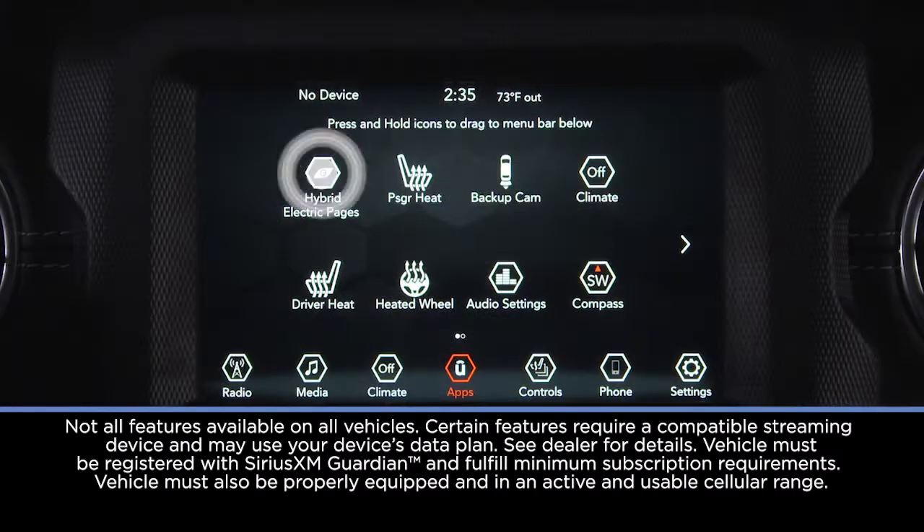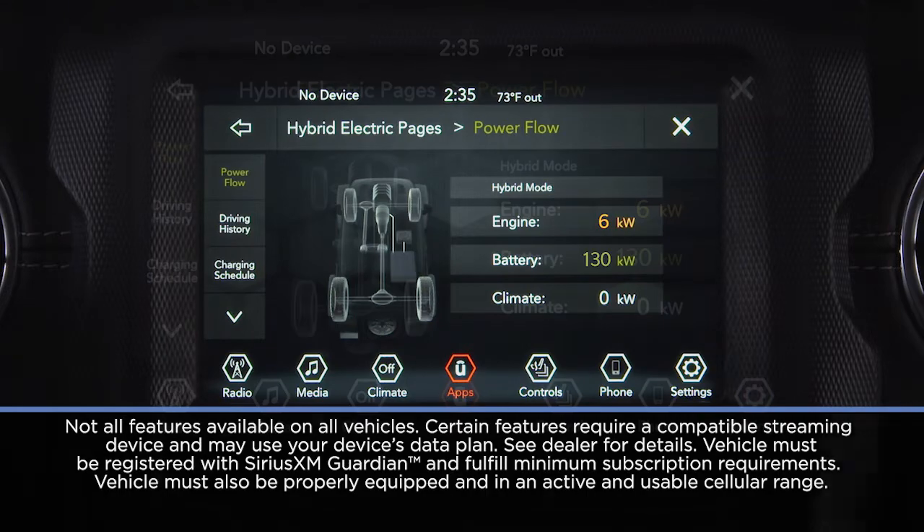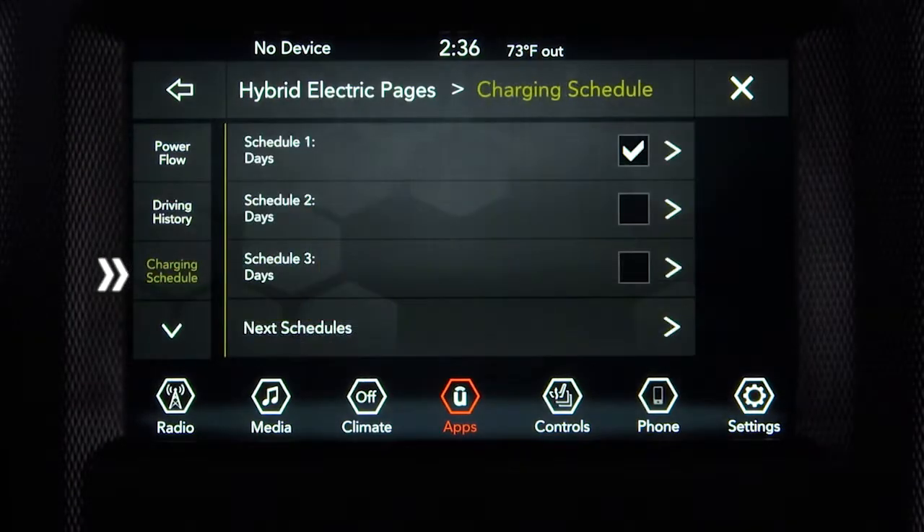If equipped, the Hybrid Electric Pages app in your Uconnect system gives you an overview of your vehicle's power flow, driving history, charging schedules, and more.